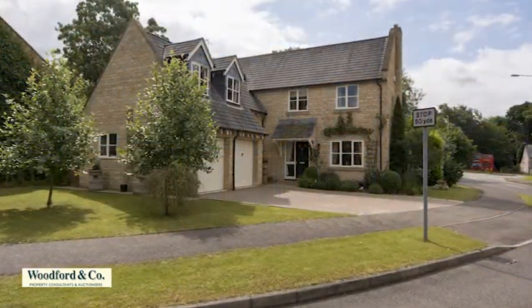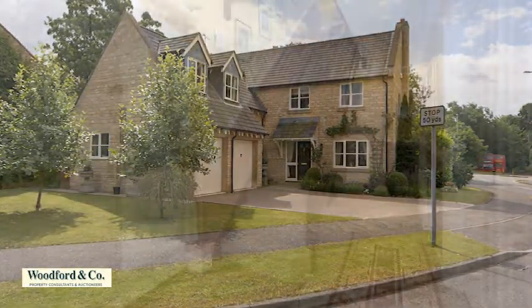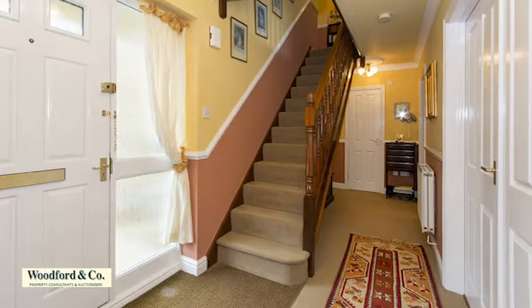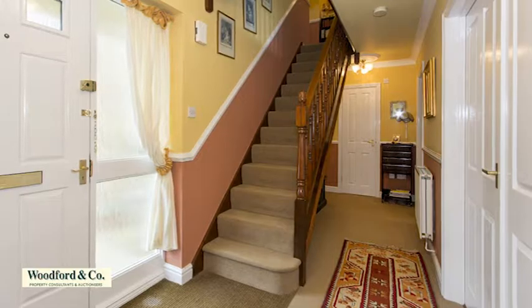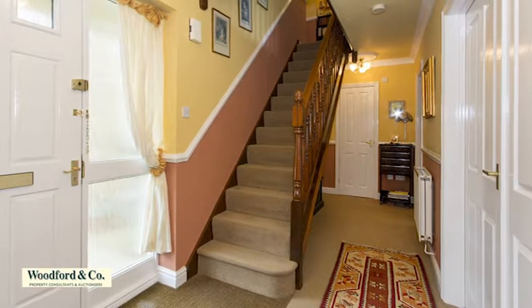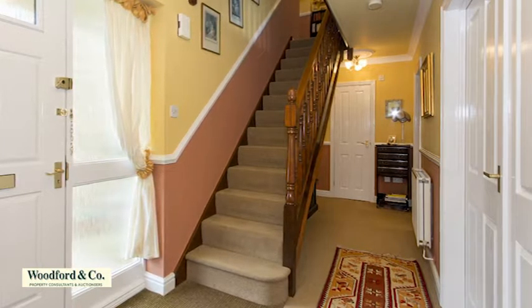Offering flexible family living space over two floors, from the porch with its part-glazed entrance door, the large reception hall provides an airy welcome, with elegant stairs rising to the first floor, guest WC, and a front-facing and spacious study — a versatile room with access to the integrated garage.